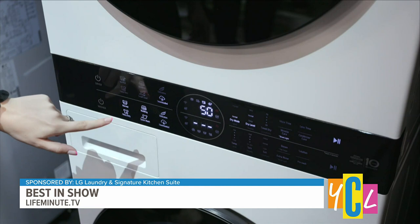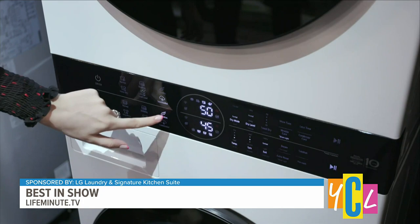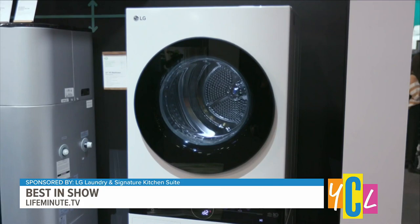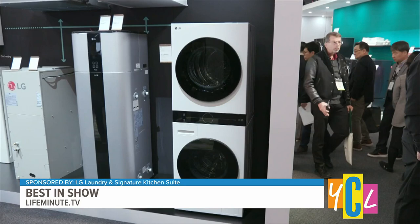It has easy-to-use controls within reach and advanced technology that detects your load size, fabric softness, and how dirty your clothes are — it even adjusts the detergent amount. The washer syncs with the dryer, so they communicate and automatically select the best drying cycle for what was just washed. The dryer even preheats itself shortly before the washing is finished. It's also certified asthma and allergy friendly, using steam to remove 95% of allergens.